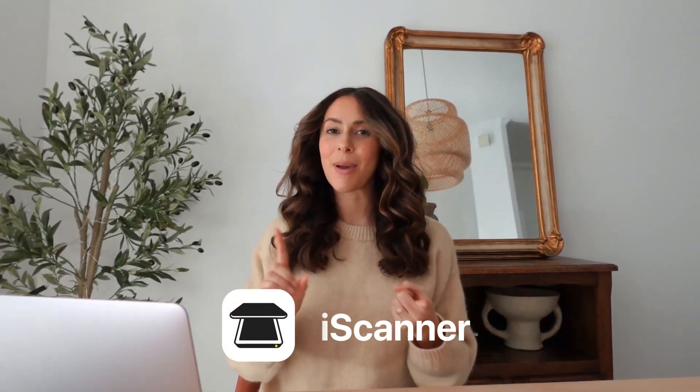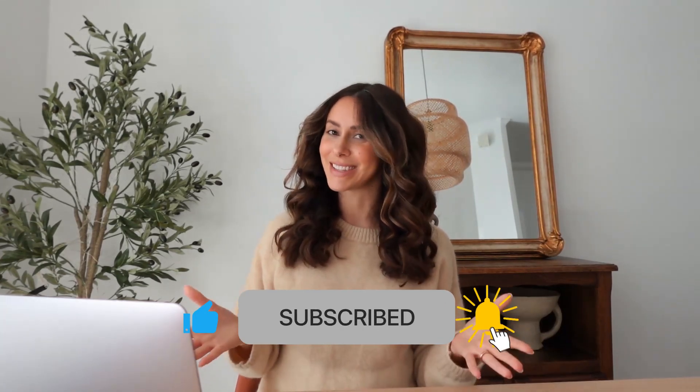Hey productivity enthusiasts, you're on the iScanner channel. Here we talk about scanning hacks, PDF tutorials, and tips to enhance your efficiency. Subscribe to our channel now to get more productivity insights.